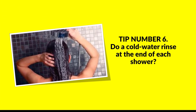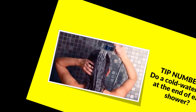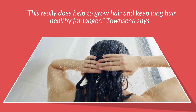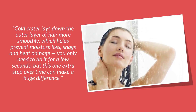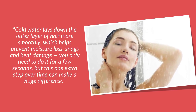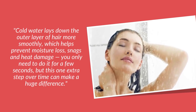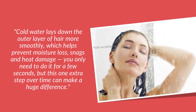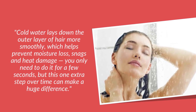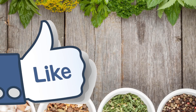Tip number six: do a cold water rinse at the end of each shower. This really does help to grow hair and keep long hair healthy. Cold water lays down the outer layer of hair more smoothly, which helps prevent moisture loss, snags, and heat damage. You only need to do it for a few seconds, but this one extra step over time can make a huge difference.